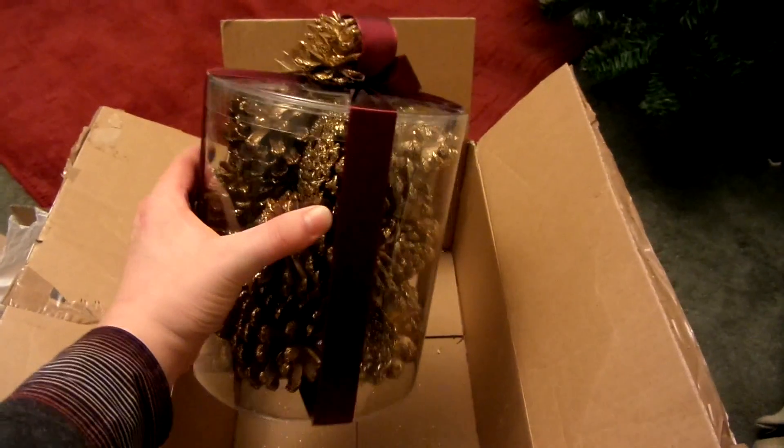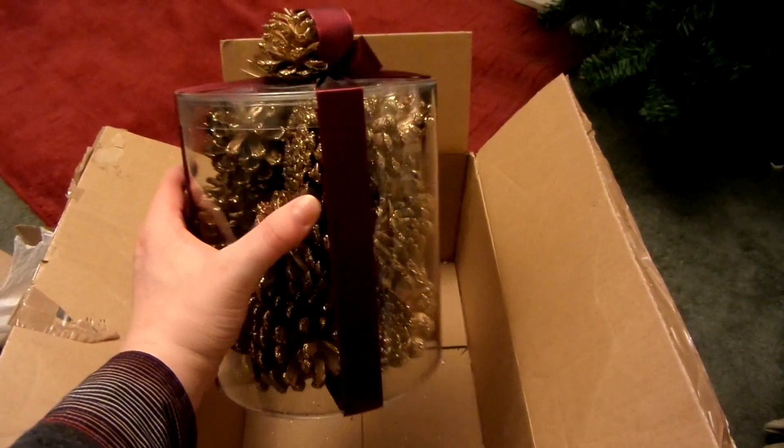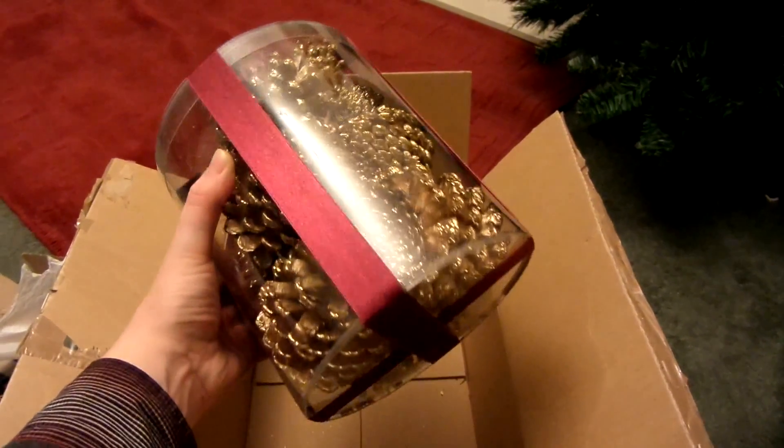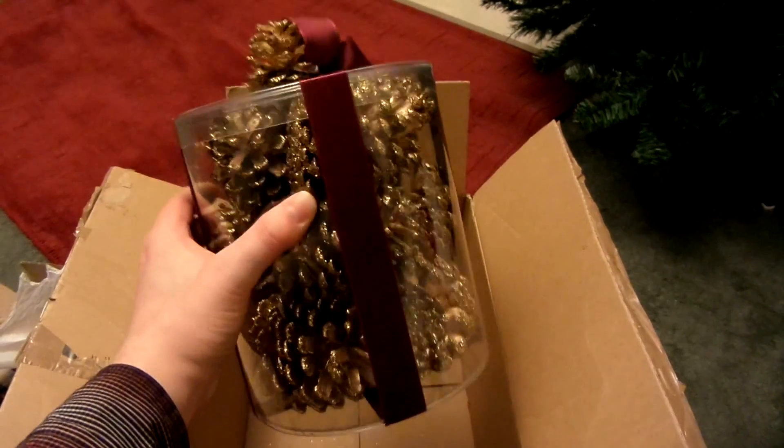And then you've got this — it's like a package with gold fir cones in it, with a red ribbon on it. Yeah, that looks quite nice actually. Lots of glittery stuff inside the box. Let's open up this next one.